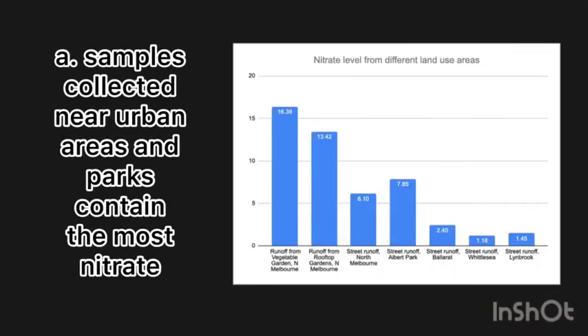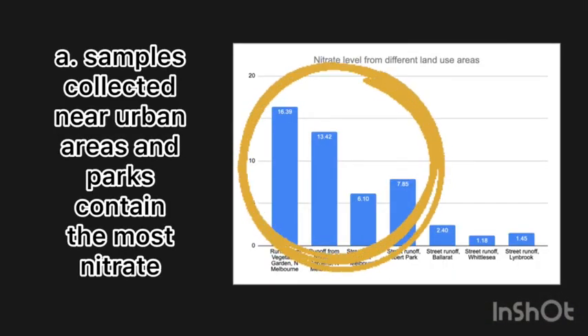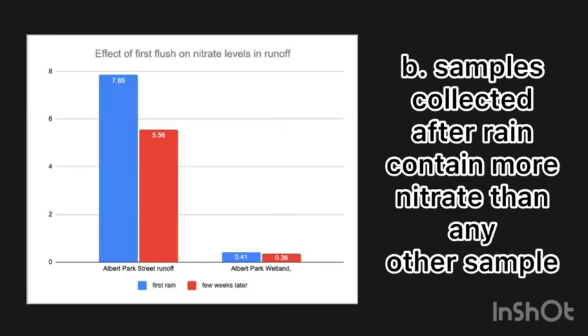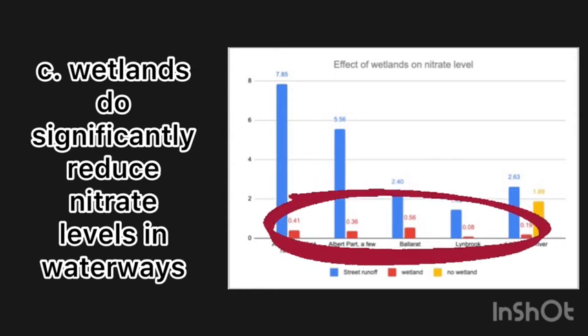My research clearly shows that samples collected near dense urban areas and large parks contain more nitrate in comparison to low density areas. Samples collected directly after rain also have high nitrate levels, as the runoff helps to move the nitrate from the catchment to the waterways. Finally, my research confirms that the presence of a wetland does significantly reduce the nitrate levels in water.